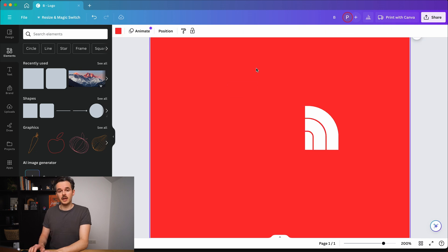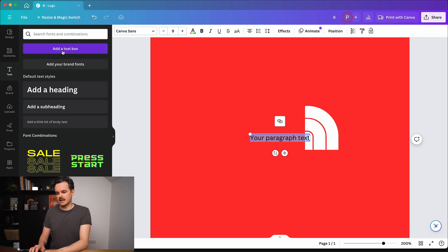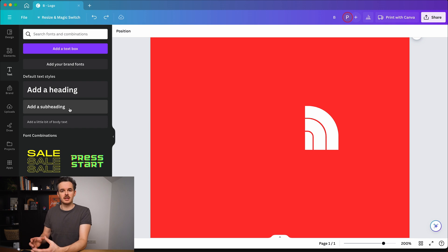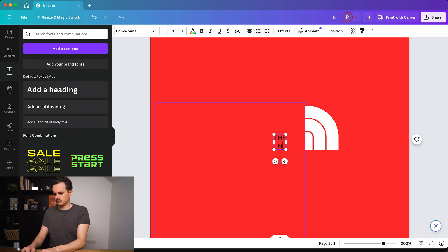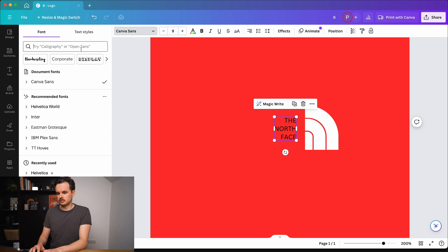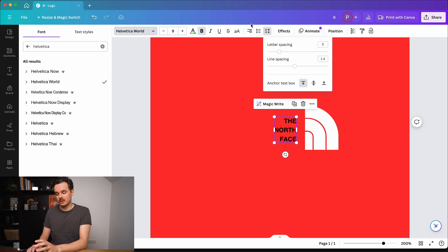That looks good so far. Now let's add the North Face text — this is quite easy. I'm just going to the text tab on the left-hand side and then adding a text box. I could also add a header or a subheader if I want to, but it doesn't really matter in that case — I'm going to adjust and fine-tune the typography anyway. So let's write 'The North Face.' Now we're aligning it to the right side. Obviously this is not the right font yet. The North Face logotype is actually based on Helvetica, which we're going to use now. Let's fine-tune the typography a little bit — I added some weight by making it bold, and now I'm going to decrease the actual line spacing, because the original typography is quite close together.